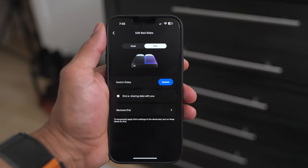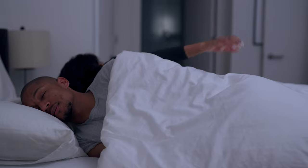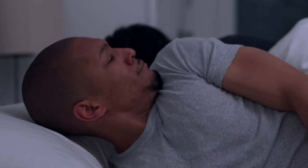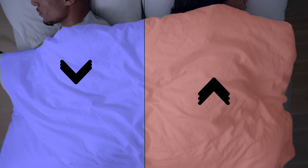Something that might seem very small, but I know my fiancée really appreciated, was the fact that I could actually choose which side of the bed to change the temperature on. She is somebody who absolutely hates going to bed cold, so we were able to keep her side of the bed a bit warmer while I could drop mine down to the lower temperatures that actually worked for me.